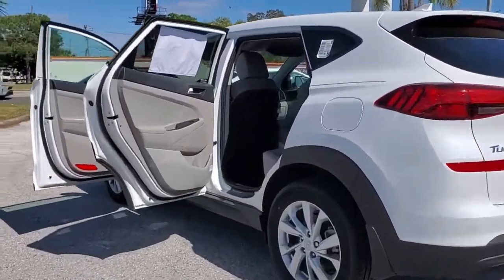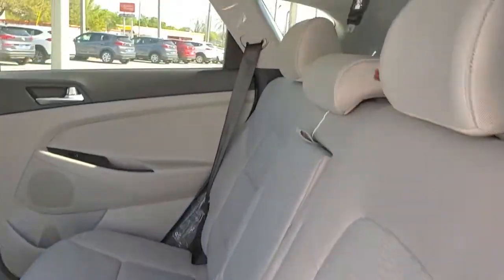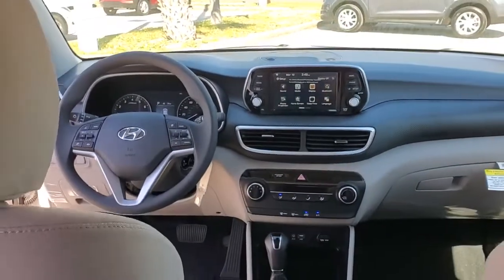The following are some of this vehicle's highlighted options: electronic stability control, trip computer, wheel locks, bucket seats, power windows, four-wheel disc brakes, power steering.